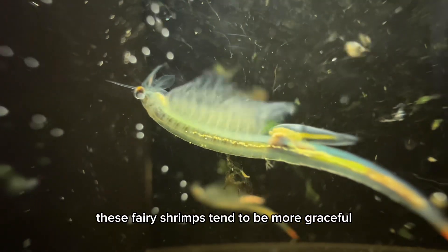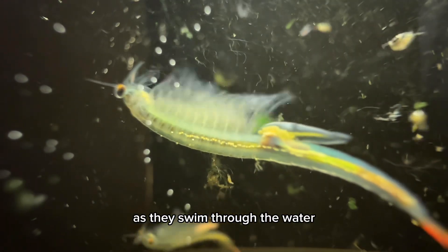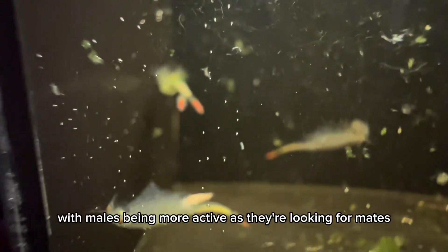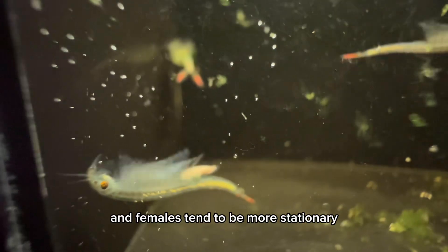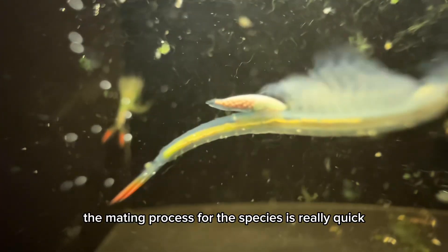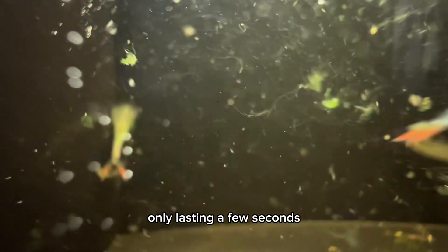These fairy shrimps tend to be more graceful as they swim through the water, with males being more active as they're looking for mates, and females tend to be more stationary. The mating process for the species is really quick, only lasting a few seconds.